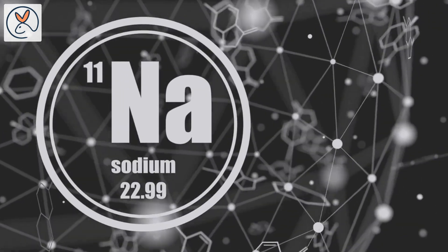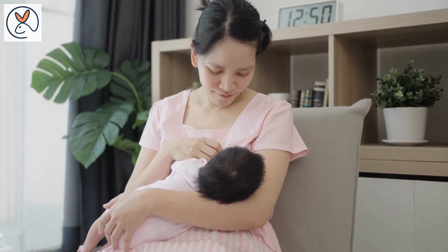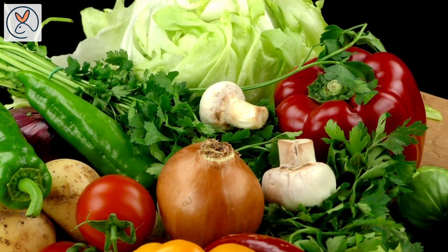You may ask, how will your baby get sodium if you completely avoid salt? Breast milk provides the required supply of sodium during the first 6 months after birth, and most natural foods have sufficient salt content.